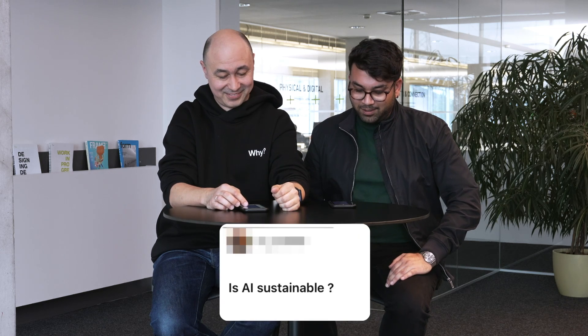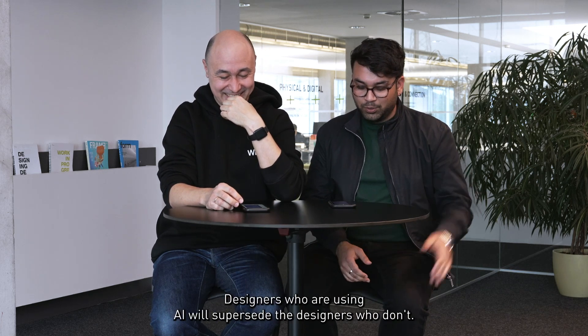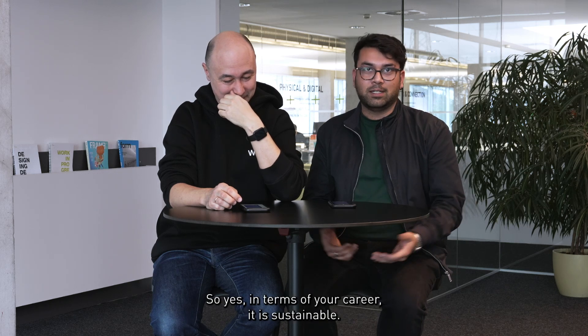Is AI sustainable? Learning AI is a sustainable career choice, in my opinion. Designers who are using AI will supersede the designers who don't. So yes, in terms of your career, it is sustainable.